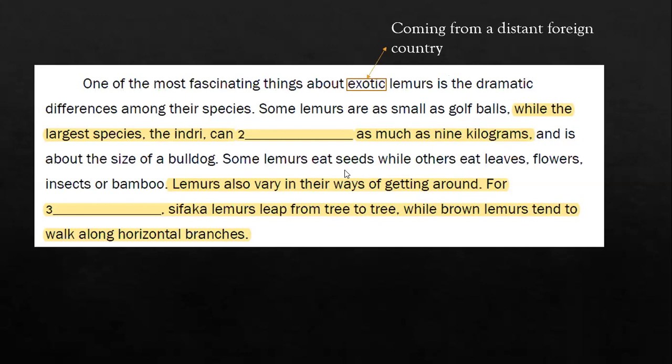'Some lemurs eat seeds while others eat leaves, flowers, insects, or bamboo. Lemurs also vary in their ways of getting around. For blank, sifaka lemurs leap from tree to tree, while brown lemurs tend to walk along horizontal branches.' Don't forget to highlight the clues — I hope this will help you to answer question three.